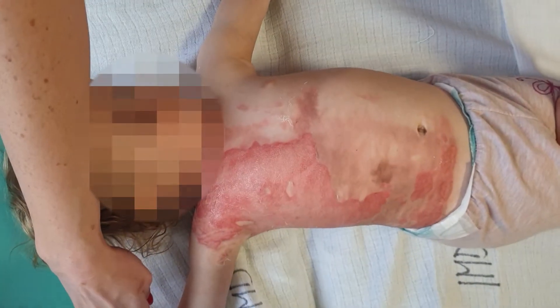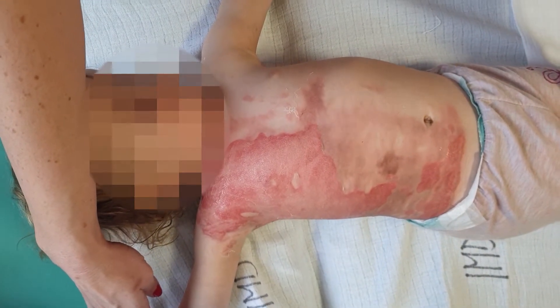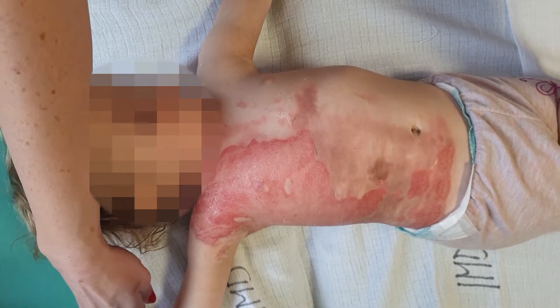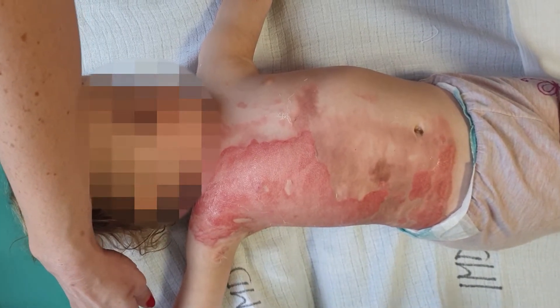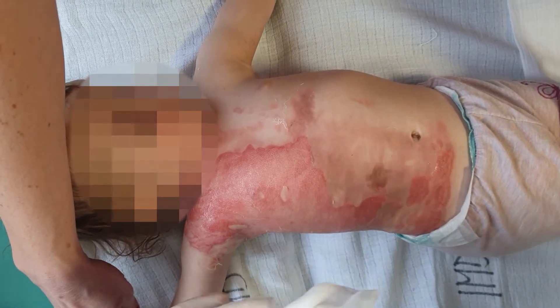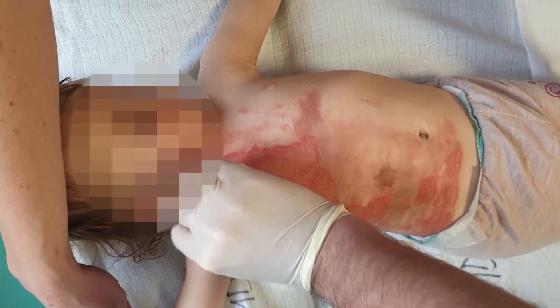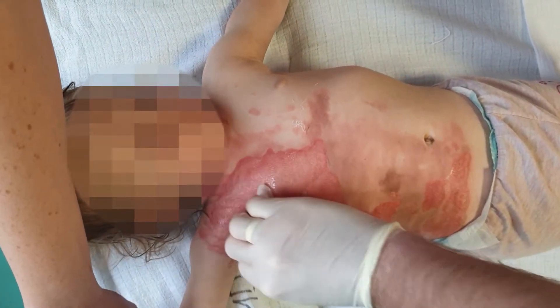Good day to everyone! In this video, we will show you the local treatment of burn wound in a girl that is admitted to our department as an emergency case. The girl got burned by spilling hot coffee on herself. We see a 17-month-old girl with a burn of the shoulder, chest and anterior abdominal wall on the right side.